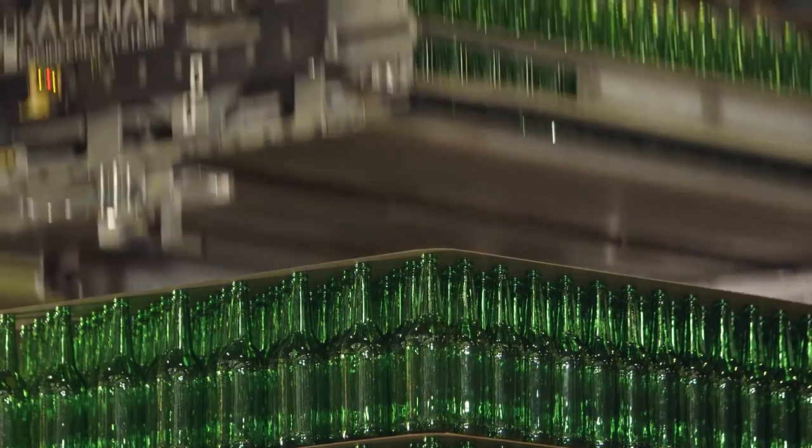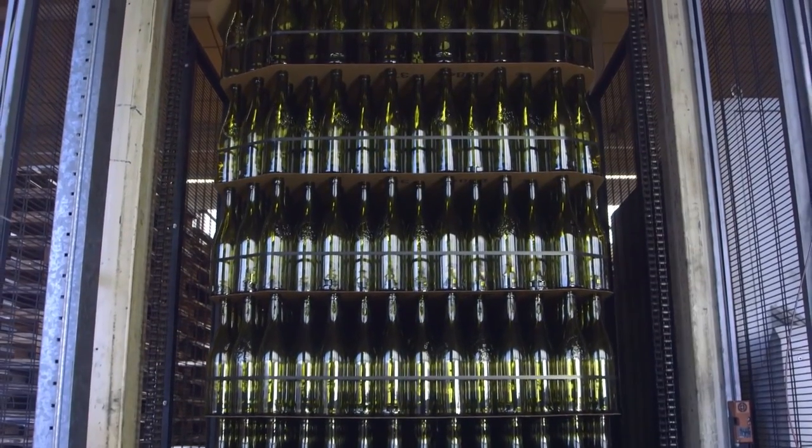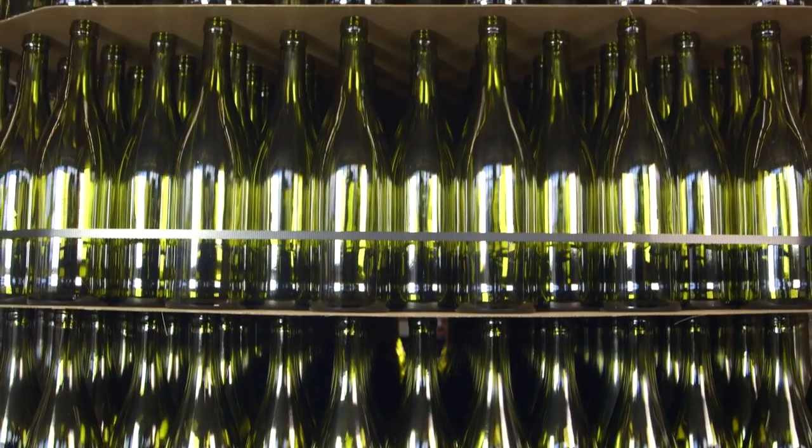A pallet of 1,000 bottles, packed and ready for customers. Expertly crafted by OI, ready to bring the foods and beverage brands we love to life.